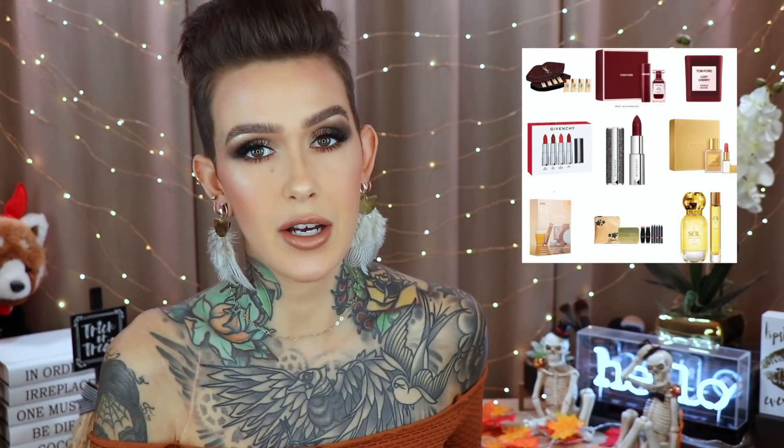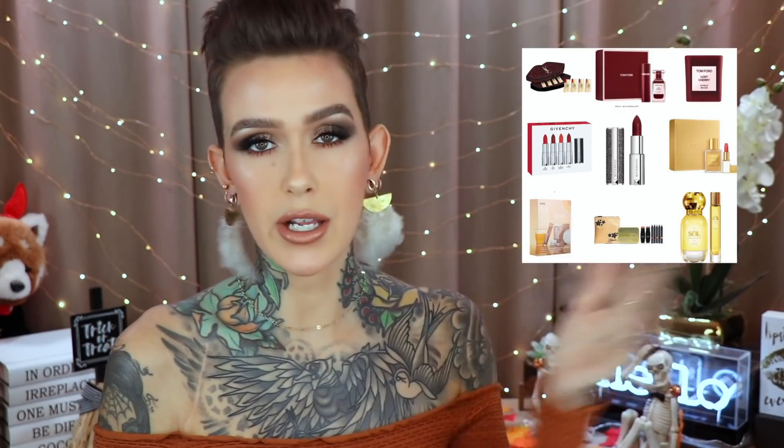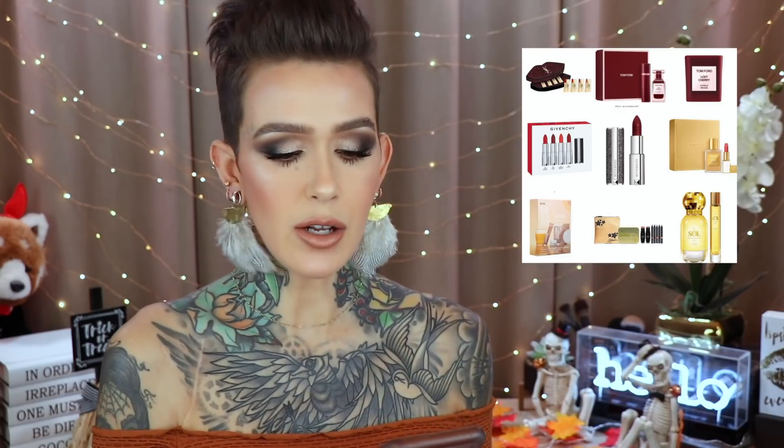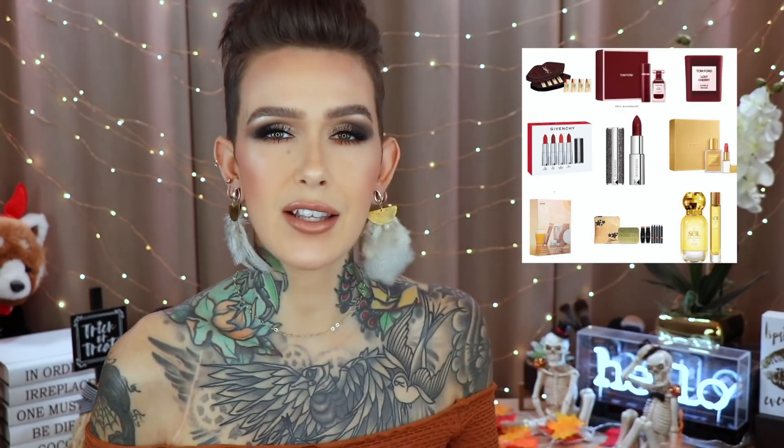The Loose Powder from Givenchy — this is the Prisma Libra Setting and Finishing Loose Powder Holiday Edition, it's $58. I don't need that. And then we have a collection from Drunk Elephant as well. Now I love, love, love Lost Cherry. The candle is $132 and I might just suck it up because I love that smell so much, though I do already have the fragrance. We also have more holiday sets from YSL and Givenchy mini lipsticks that I don't really want. Things I'm most excited about are the Dior palettes, the Tom Ford eyeshadow palette, and the Tom Ford lip balm — you'll definitely see a video on those.